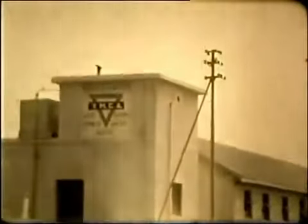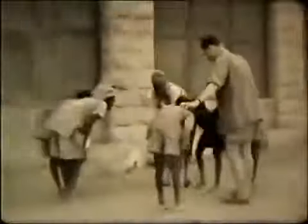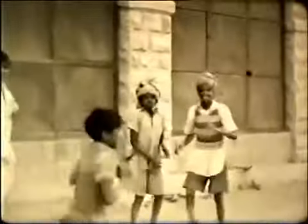He also films the YMCA and the army quarters in the Karachi Cantonment. There seem to be some local boys hanging around the Cantonment, and he and his friends seem to strike up a friendship with them. His interest in animals shows again — this one seems to be a pet.